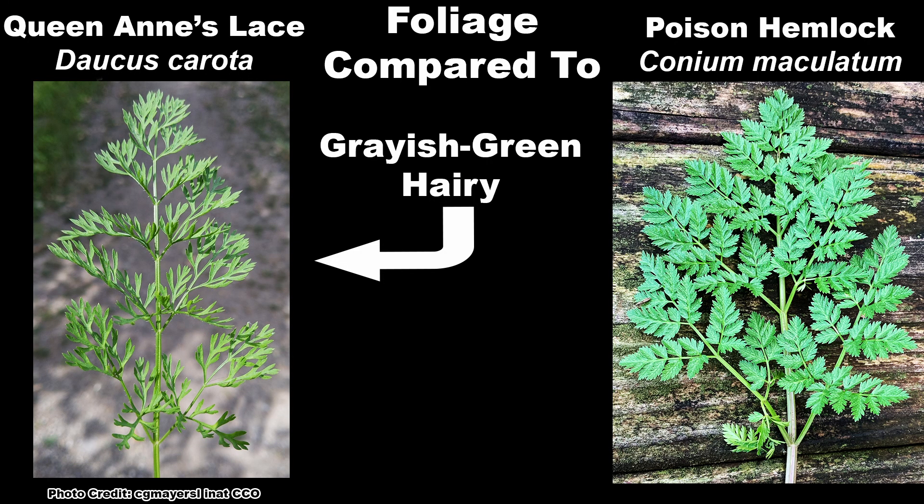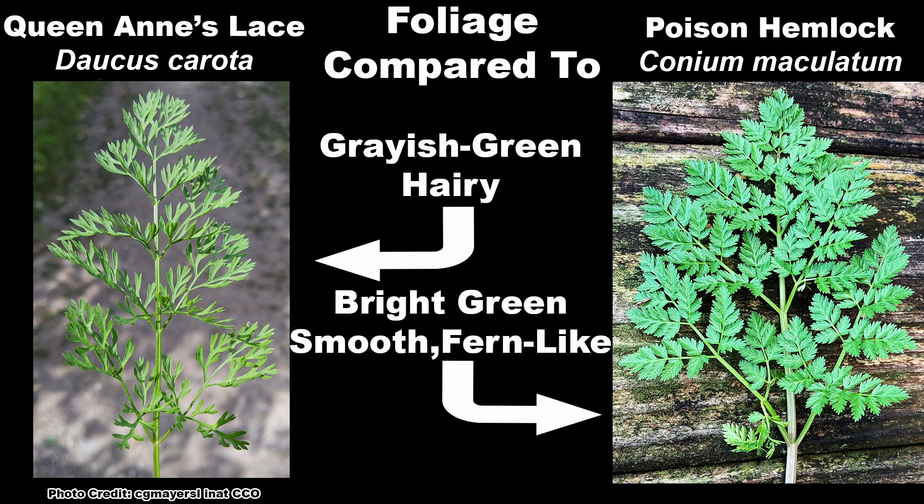There are also very noticeable differences in the foliage between the two. Queen Anne's Lace has grayish-green foliage that is hairy and reminds me of a skinnier parsley leaf. Poison hemlock has bright green foliage that is smooth and has a lacy, fern-like appearance.